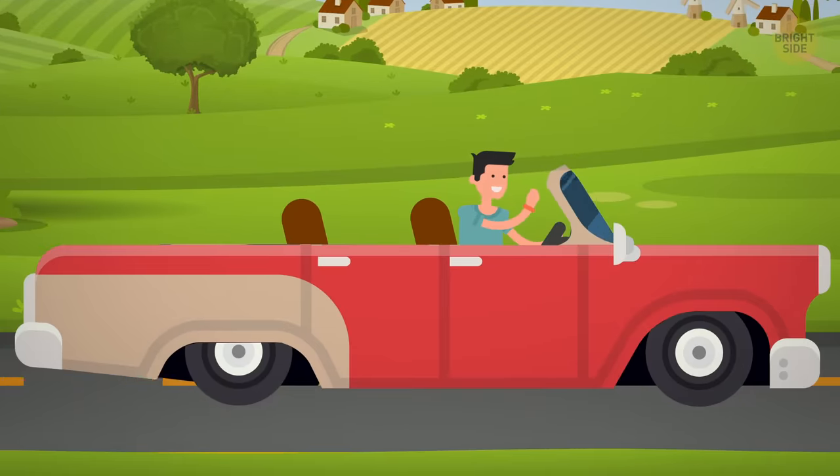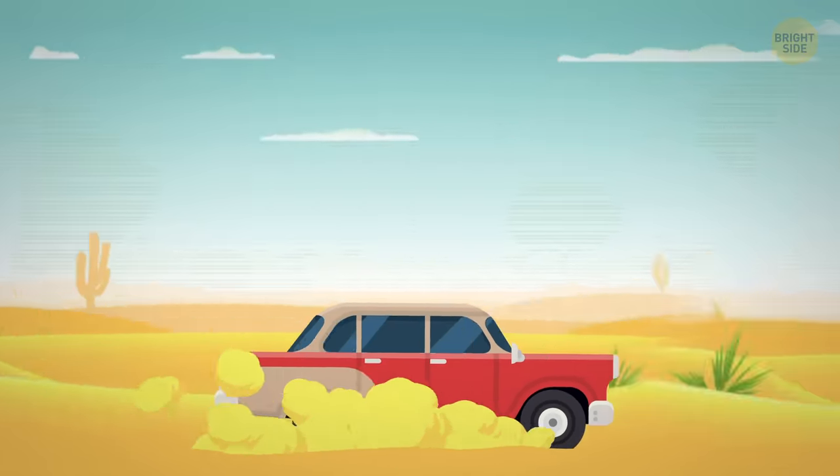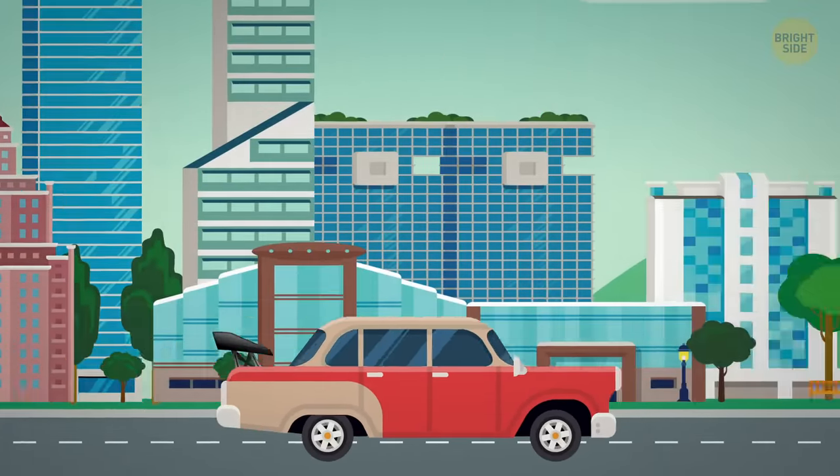What's the most efficient way to use your AC in the summer? How to get unstuck from mud or sand? Even if you are an experienced driver, it never hurts to learn some extra tips you didn't know before.